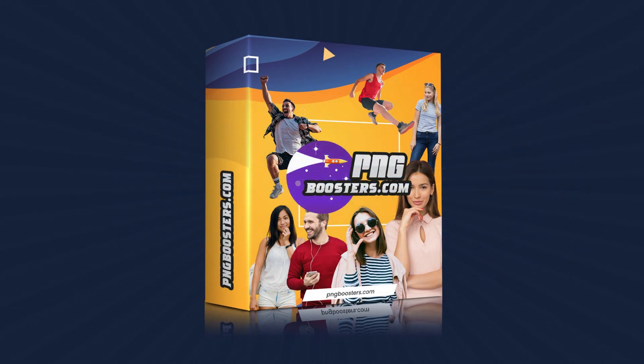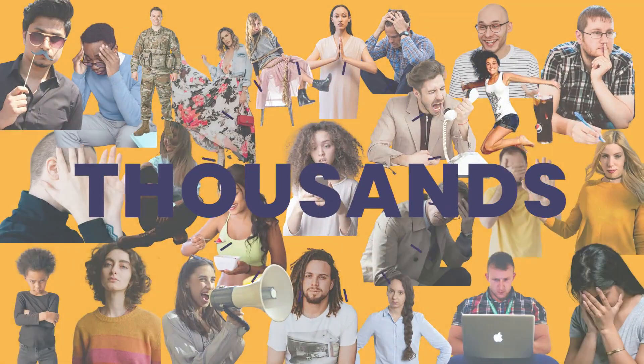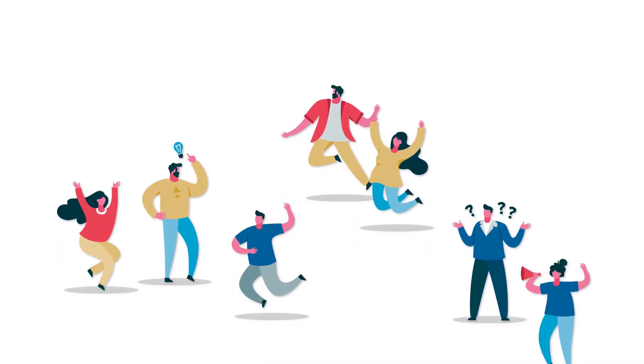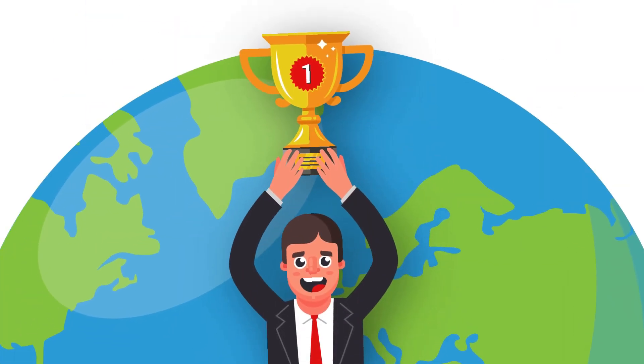Introducing PNG Boosters. PNG Boosters is a unique library of thousands upon thousands of ultra-high quality cutout images that is based on human emotions, making this the world's first.